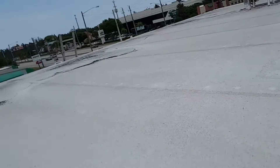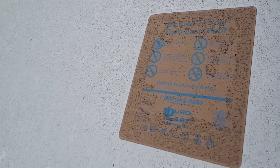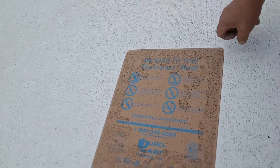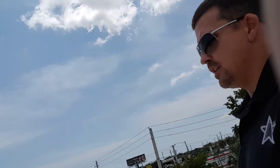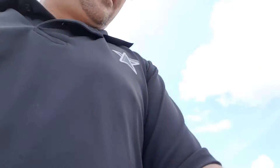Duralass is a little bit different than everybody else. You can see they got their tag on here — 'Duralass roof, be kind to your Duralass roof' — doesn't have a date on there. You're supposed to have only Duralass contractors work on Duralass roofs; that's kind of the way they market their product.